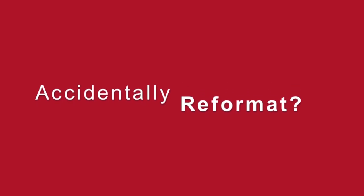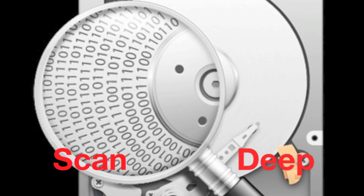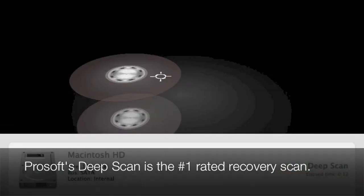Accidentally reformat your drive? DeepScan can be used after the drive has been reformatted. It will search the entire drive for files based on file patterns.